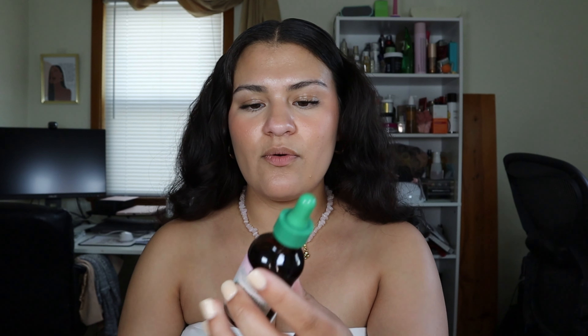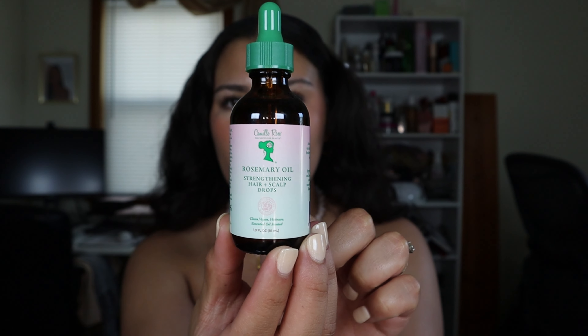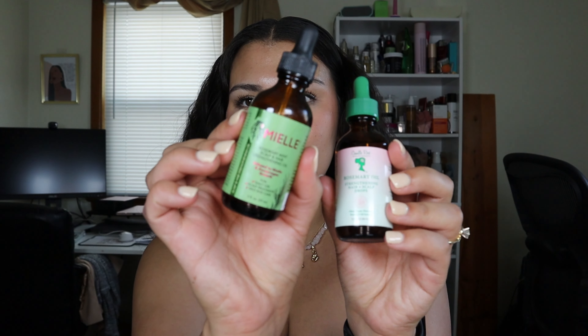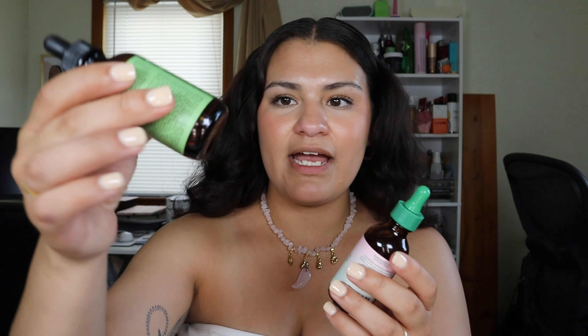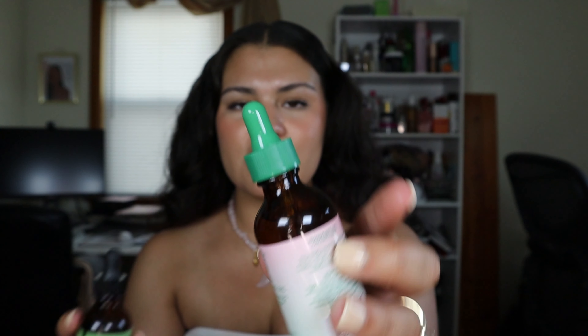Then I like to go in with this rosemary oil from Camille Rose — this is a new rosemary oil that I'm trying. I normally use the Miel rosemary oil but I have literally a drop left of that. Since it's ending, I'm going to use this on the ends of my hair to help with breakage, and also put a little bit on my scalp to help with hair growth.